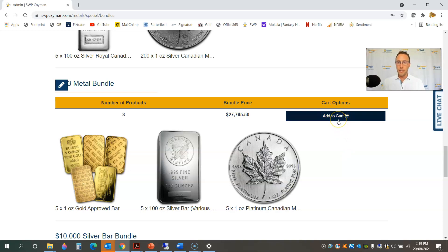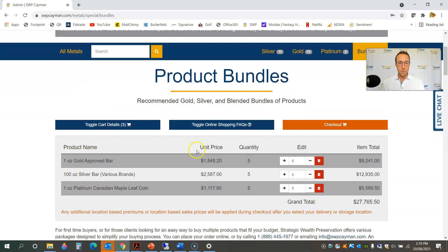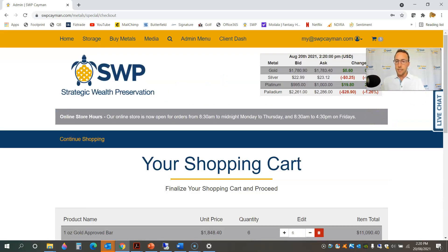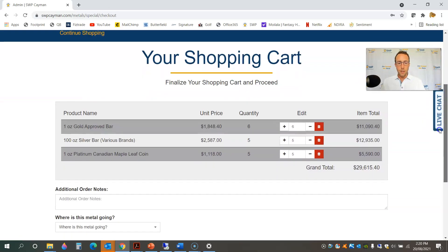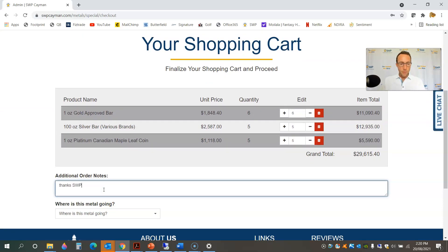I'm going to go ahead and place the big three metal bundle in my cart. What's nice about the cart summary is it tells you the quantity of each product, and I can also adjust that. Let's say my budget for this particular purchase was $30,000 — right now I'm sitting at $27,700, so I can go ahead and add a coin to that bundle. That's not a problem, really easily done. Now I'll just go ahead and checkout just like before, but this time I'm going to take delivery of my order to my US address on file.